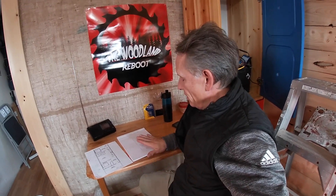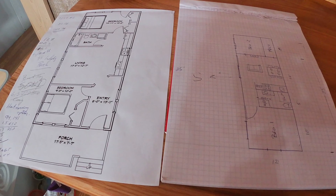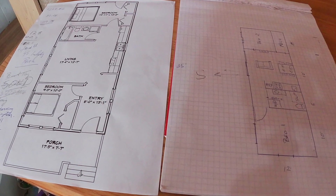Hey everybody, before I head back into the red barn to continue with that work, I wanted to give everybody an update concerning the small house idea I was developing to build in the back acres of the property. I point that way because that's the back acres. I probably could have mentioned this about two weeks ago, but bad news travels slowly.